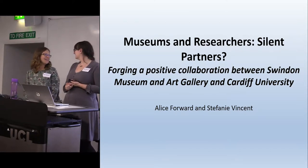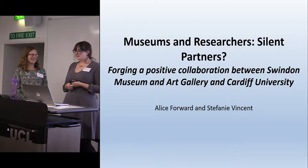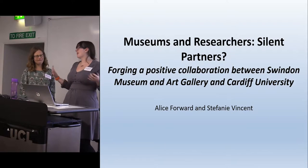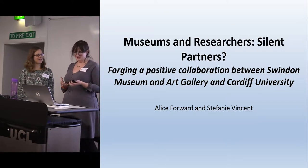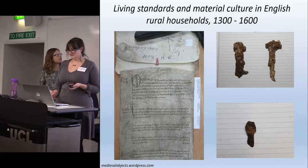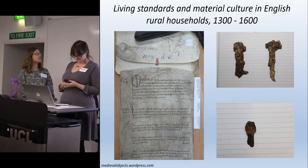We had to slim that down. Basically what we're going to talk to you about is a situation that didn't start out in potentially the best of circumstances and how we managed to work together to come up with some really great outcomes for both of our organisations. So the project I'm working on is titled 'Living Standards and Material Culture in English Rural Households 1300 to 1600.'